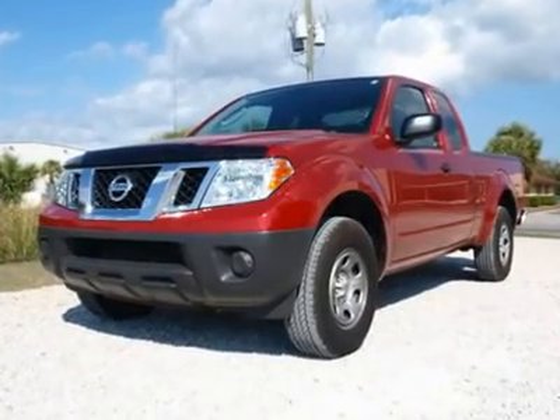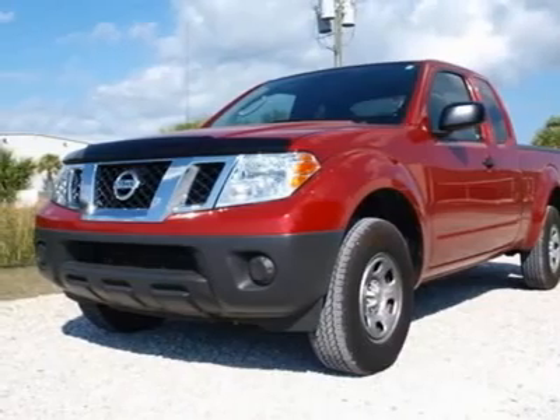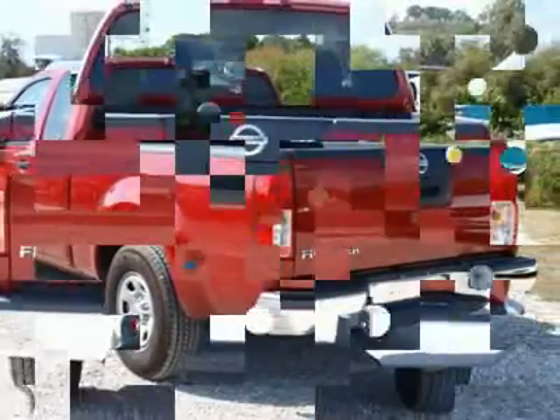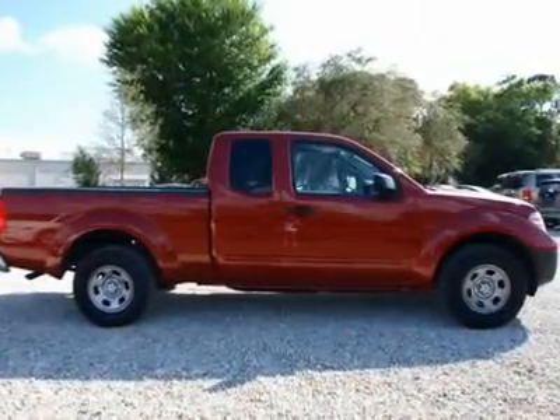Don't miss this 2010 Nissan Frontier. It's equipped with automatic transmission and features a red brick exterior. With 33,982 miles, you'll want to take this car home. Make a great choice today. Contact us and see this car first hand.